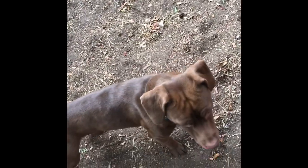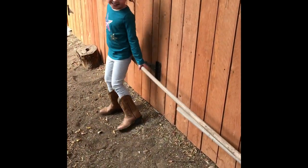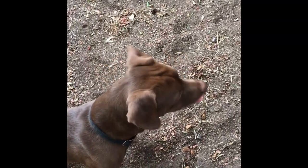Oh, he scared Cooper! Cooper thinks it's a big snake. Cooper's like, what's that? I think we should uncover some of these logs and see what we find.